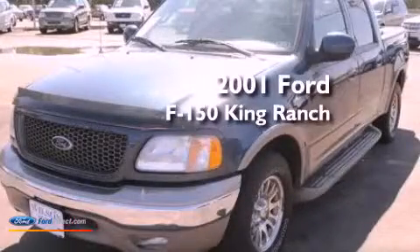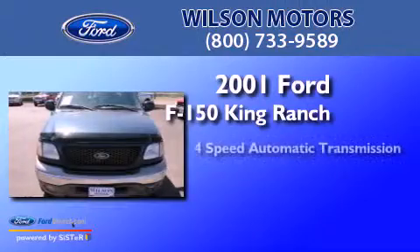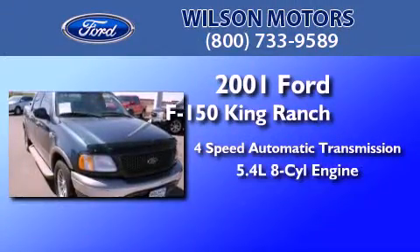This is a 2001 Ford F-150 King Ranch. This truck has a four-speed automatic transmission and a 5.4 liter V8.